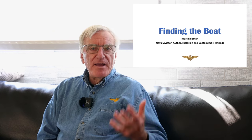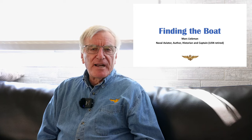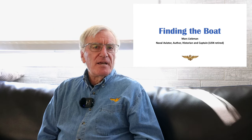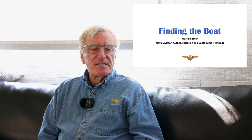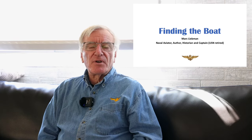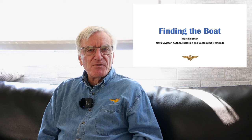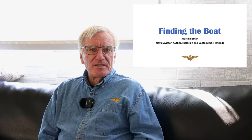In naval aviation, aviators often talk about a boat. Yes, an aircraft carrier is a ship, and yes, boats, if you use a true definition, are carried on ships. But during the 20s and 30s, naval aviators started referring to the carriers as boats, and it's kind of stuck since then. Even if you've taken off as a helicopter pilot, as I did off destroyers and cruisers and frigates, we referred to our home plate — which was in fact a ship — as the boat. So with apologies to my surface warfare officer friends, I'm going to talk about finding the boat.